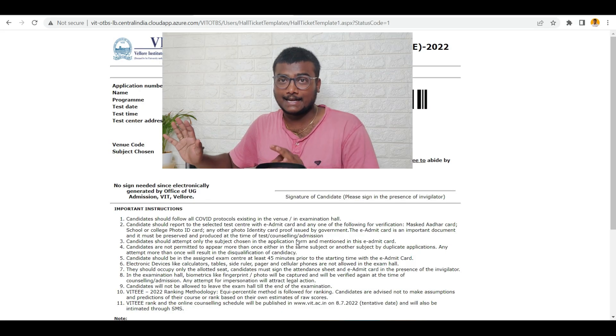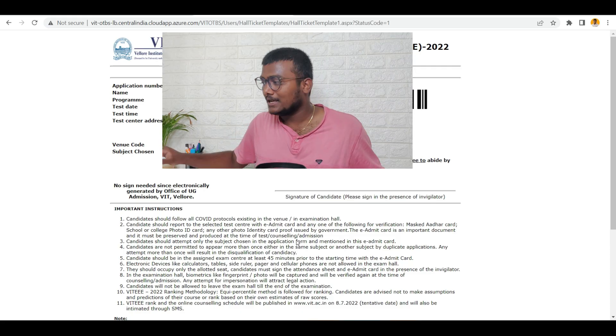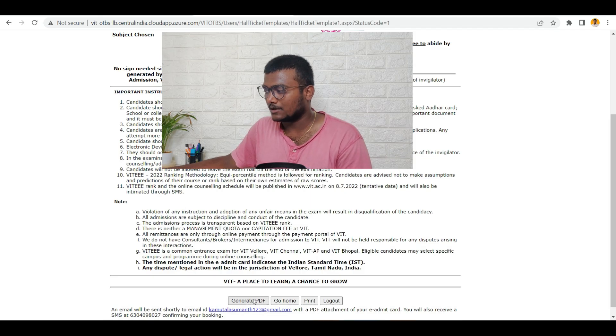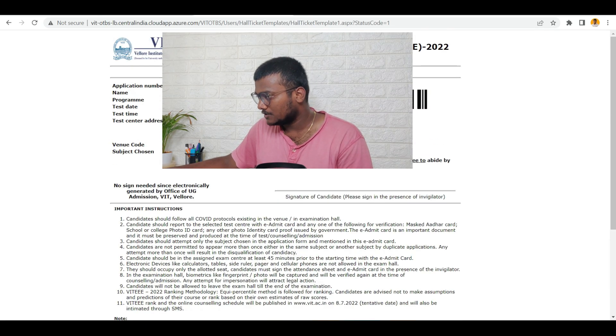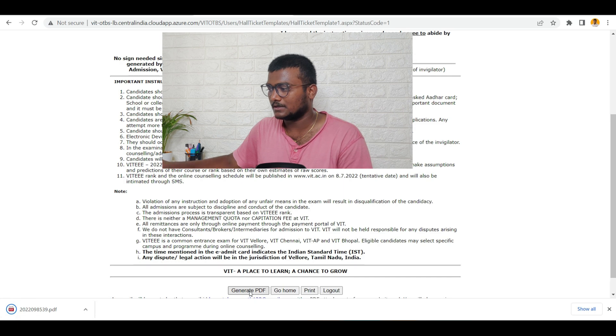His hall ticket is generated — the admit card is generated. He can just print this out and take it to the exam hall. Before going into the exam, go through the instructions here. If you scroll down, there is an option called 'Generate PDF.' Click this and a PDF will be downloaded to your desktop.